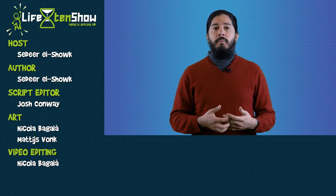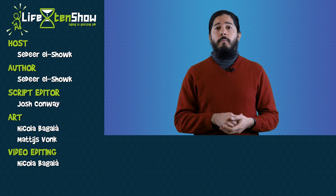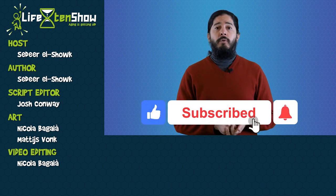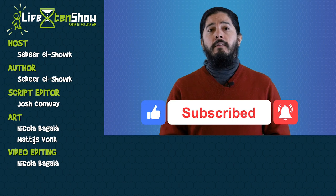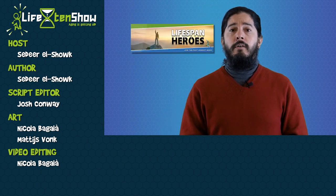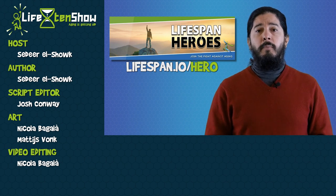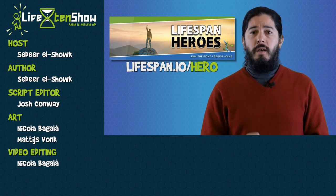Thanks for watching! If you've got any questions about DNA repair, post a comment and we'll do our best to answer. Don't forget to subscribe if you'd like to keep up with X10. And thanks to the Lifespan Heroes who make our work possible — if you want to be part of promoting and supporting longevity research, head to lifespan.io/hero and make a pledge!